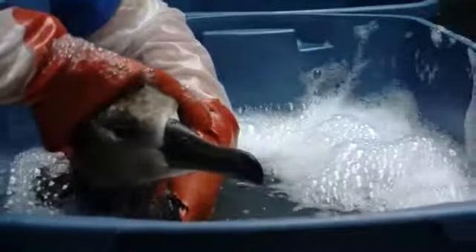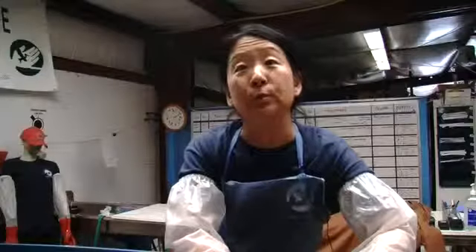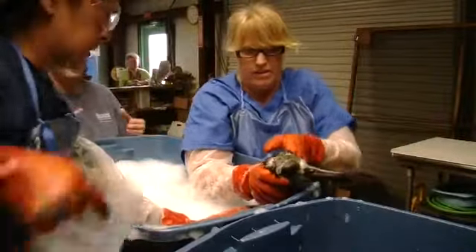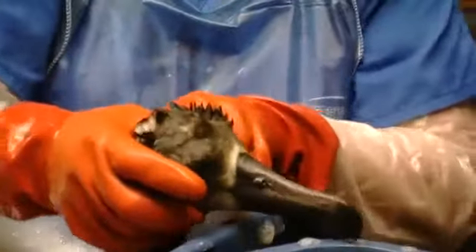There's some sort of contaminant on the feathers — we don't know what it is. We just got the bird yesterday, so we're going to do a wash. We've already done a physical, we've already done blood work, and we've been doing supportive care since yesterday. Now it's time to get that contaminant off the feathers and start the rehab process.